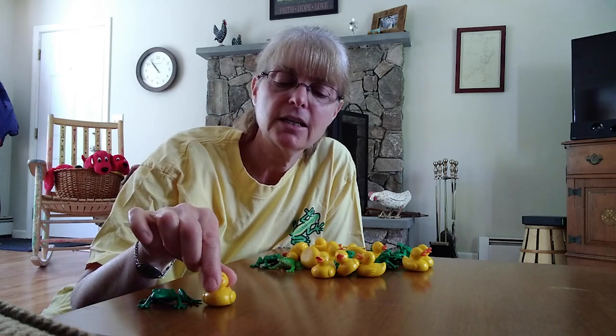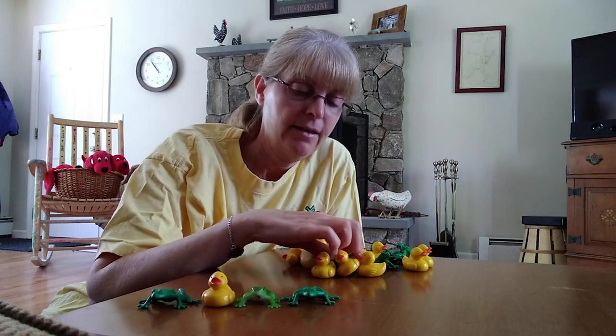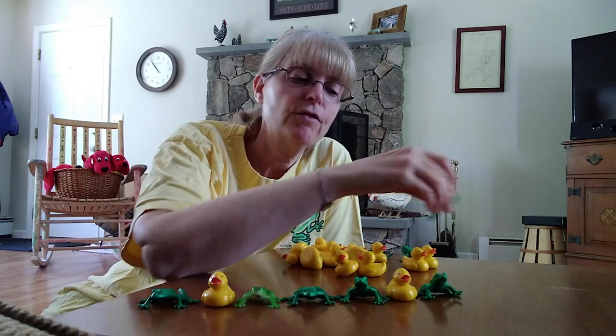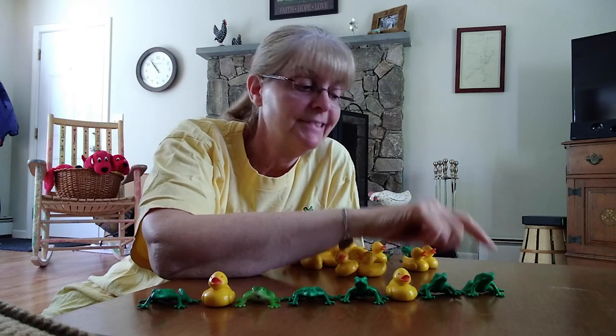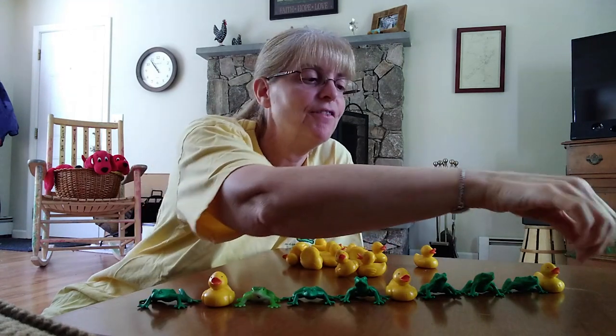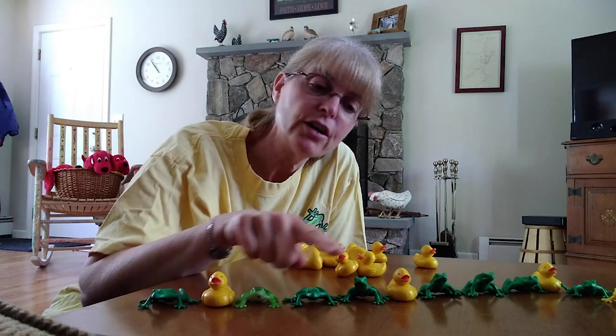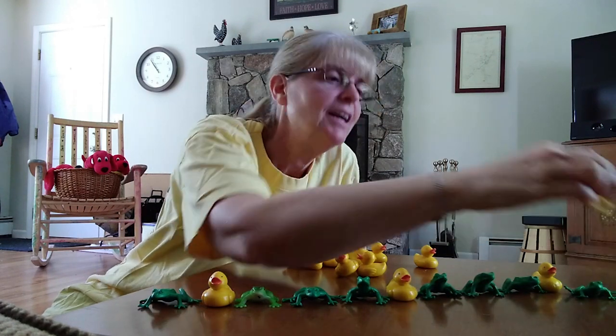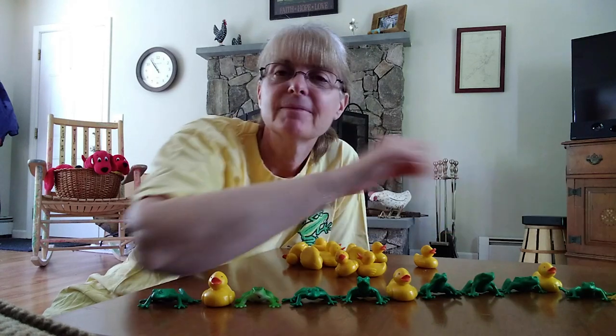All right, how about a hard one? Let's see if we can do a hard one. Frog, duck, frog, frog. Frog, duck, frog, frog. Okay, what comes next? That's right — frog. Then what? Duck. That's right — then frog, frog. So let's do that one together: frog, duck, frog, frog. Frog, duck, frog, frog. That's a yellow frog. Hello! Good job.